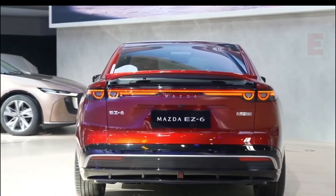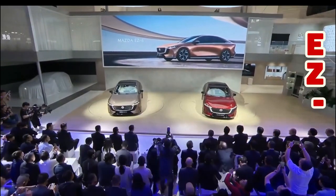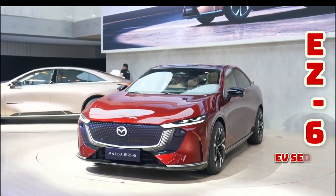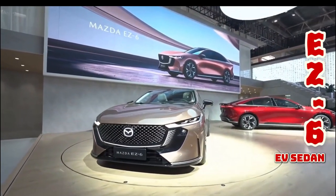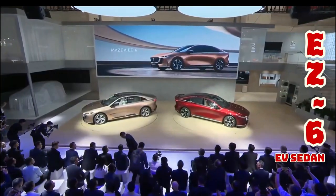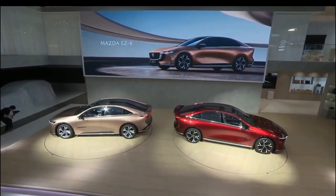Most of you here have witnessed the rebirth of the Mazda 6 sedan — a sedan we so much love to see reincarnated the proper way — not as a China-only Mazda EZ6 EV sedan, which has garnered mixed feelings on its aesthetic appeal. But we are not here about how ugly or attractive this vehicle is; we'll leave that to the other channels.